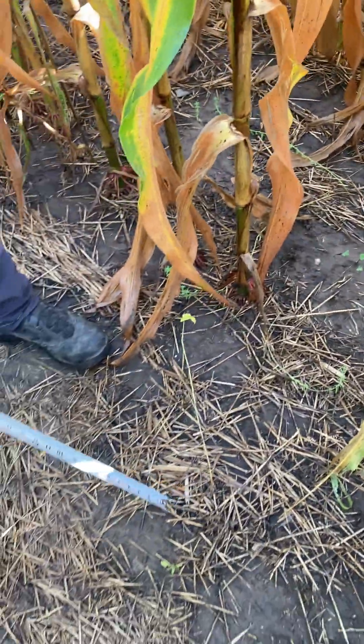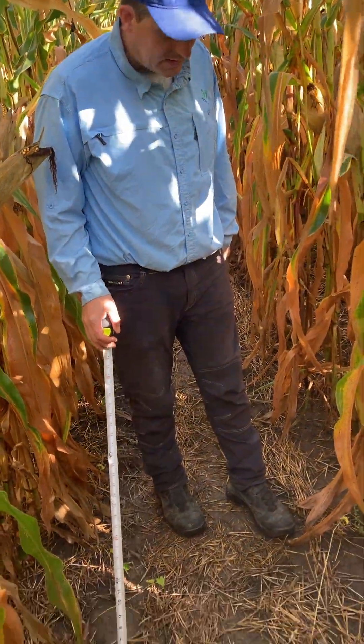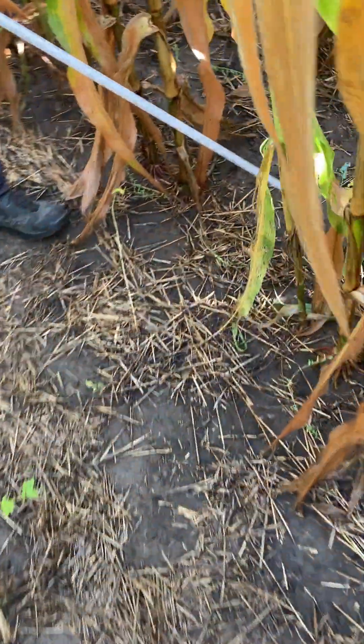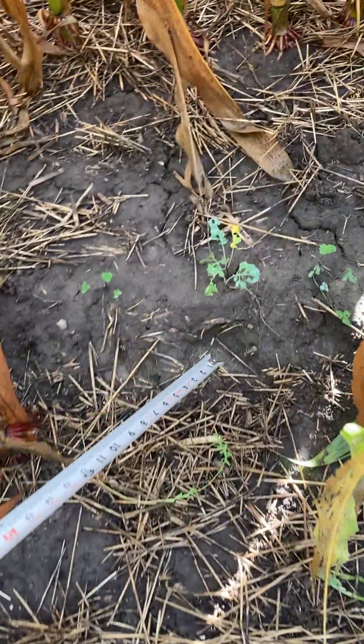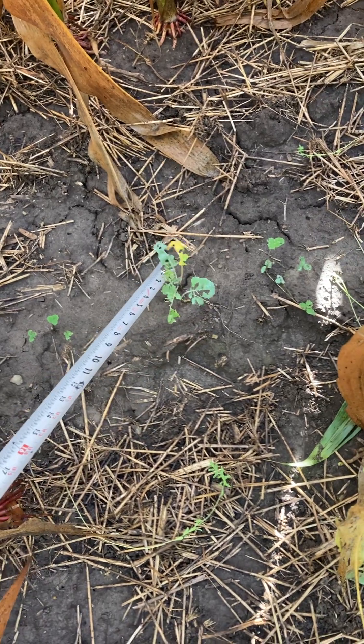This buckwheat should be up to my chin and tall, but it just doesn't handle that Accent very well. The other two species — we got four species out of the seven. Here's some turnip or rape, but the slugs have kind of devastated it — that's why we've got all those holes in it.